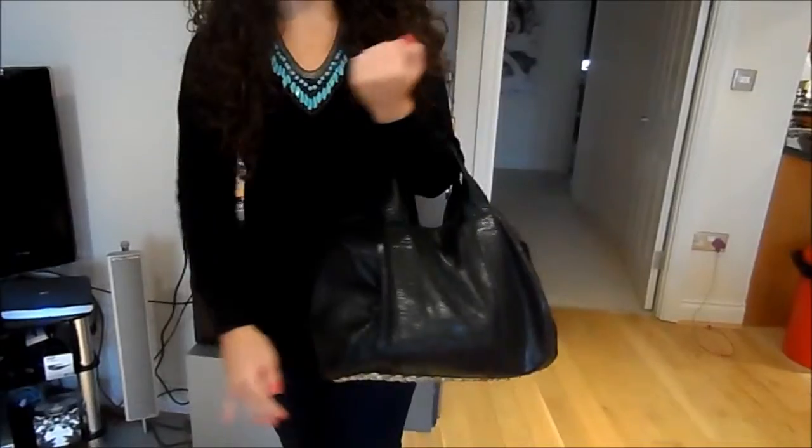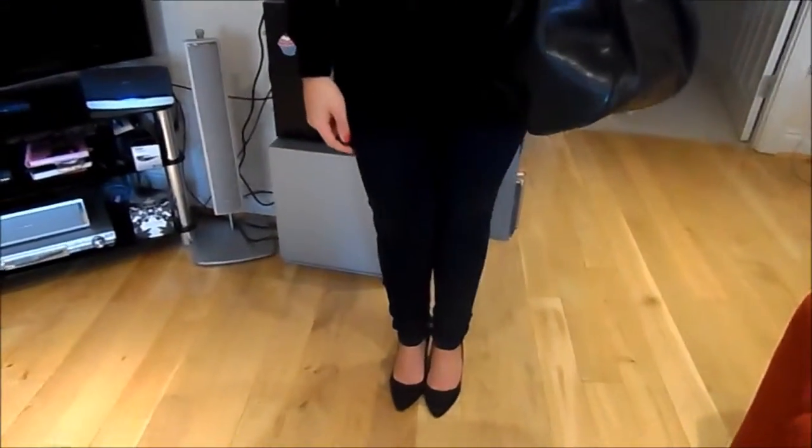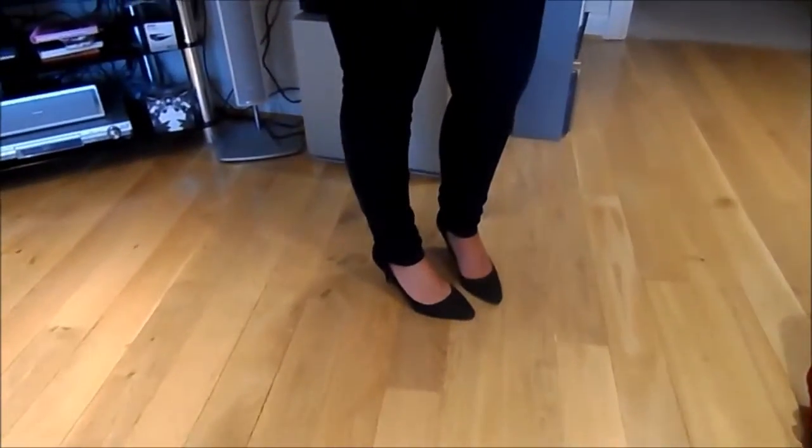My handbag was from eBay — it's kind of a Rocco dupe. My jeans are from ASOS and then my shoes are from H&M. I've been obsessed with these; I've been wearing them all the time. They're kind of like a mid-heel — not a proper kitten heel, but they're very comfortable for every day and I love them.